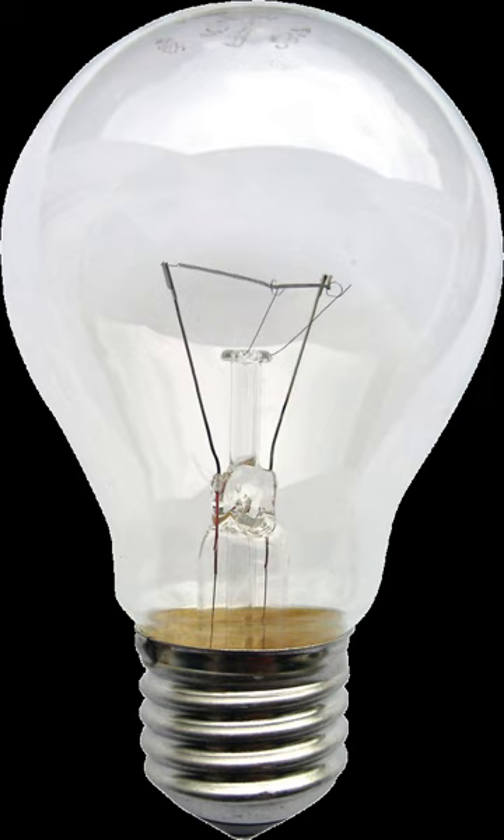Three-way light bulbs have two filaments and three conducting contacts in their bases. The filaments share a common ground and can be lit separately or together. Common wattages include 30-70-100, 50-100-150, and 100-200-300, with the first two numbers referring to the individual filaments and the third giving the combined wattage.